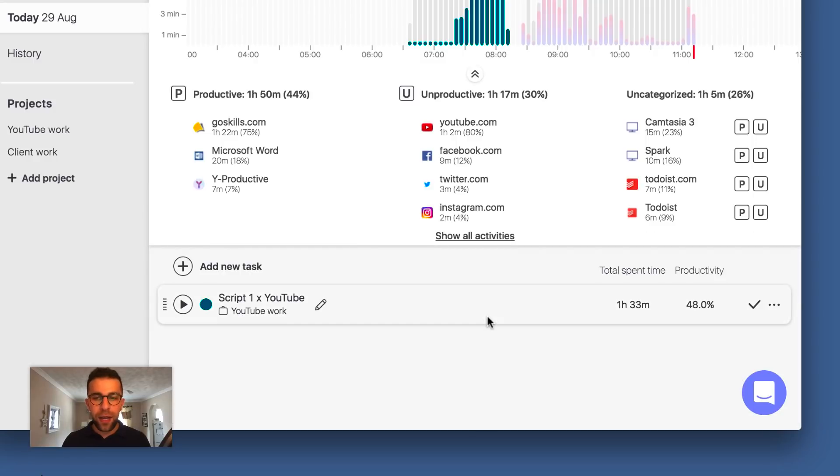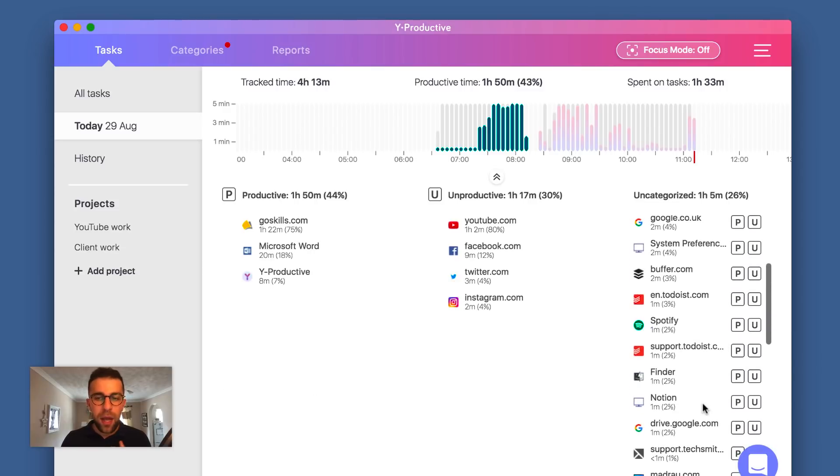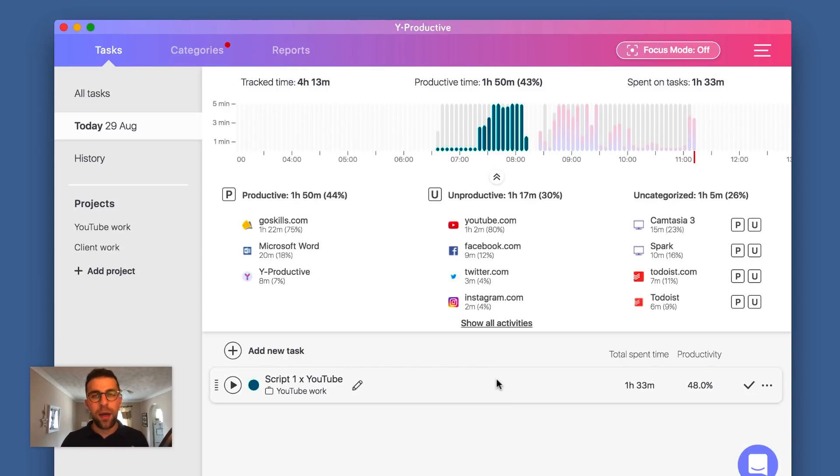If I click hide, you can start seeing down here that it gives me a productivity score or rating. For all that time I worked on and associated to the 'scripting the YouTube' task, it's giving me a 48% productivity rating. If I went in and changed the categorizations, it would obviously update and tweak that, which is very helpful.